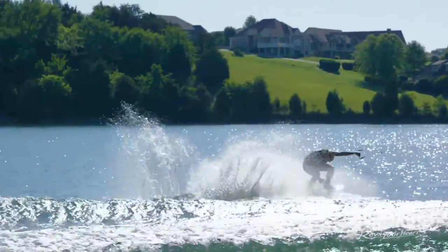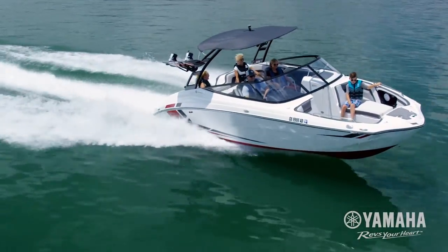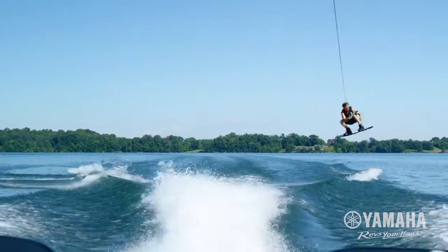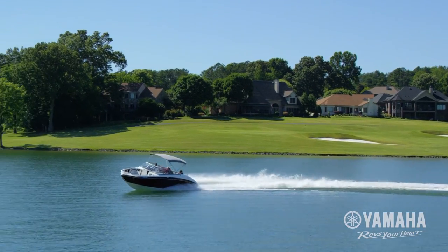Yamaha's award-winning Connext system gives you everything you and your family need to stay connected on the water. Now standard on all 24-foot series boats from Yamaha.